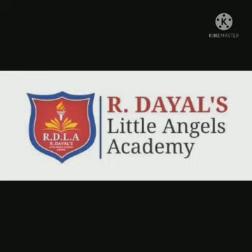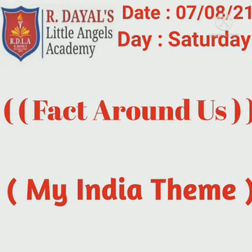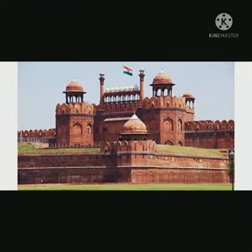Good morning students, how are you? Today is Saturday and the date is 7th August. As you know, on Saturday we are conducting the My India theme. Today in this theme, I am telling you some awesome facts about Lalkila, the Red Fort. So, let's start it.